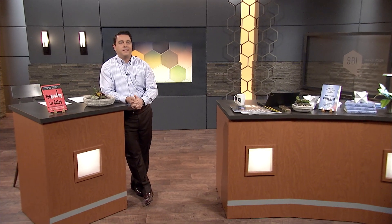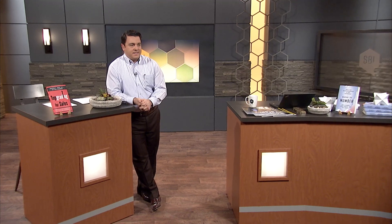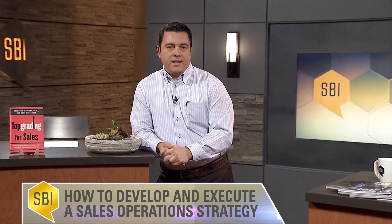Welcome back. My name is Greg Alexander, CEO of SBI, and my guest today is Steve Rutledge, SVP of Sales Ops and Enablement at Genesis. Today we are discussing how to develop and execute a sales ops strategy. During this segment, we're going to hear from Steve his views on the difference between sales ops and sales enablement and how the two should work together. So Steve, let's start with that softball: in your opinion, what's the difference between sales ops and sales enablement?